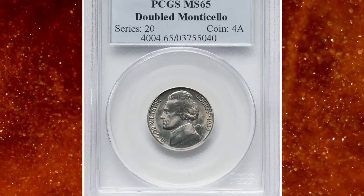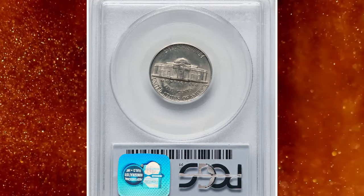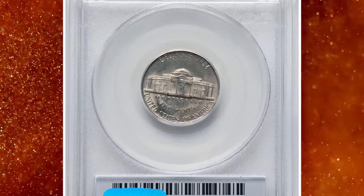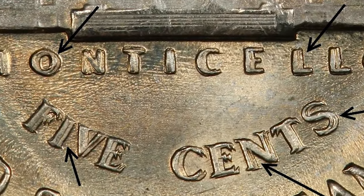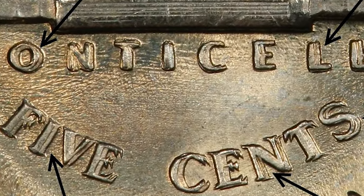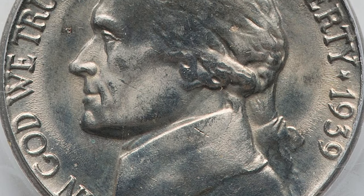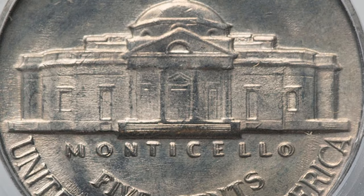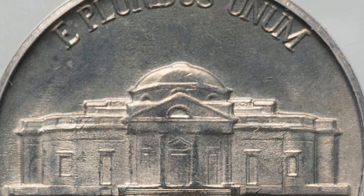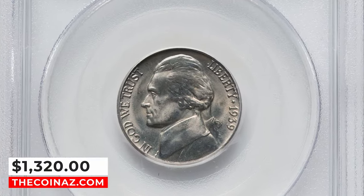Number 4: 1939 Jefferson Nickel with Double Die Reverse, widely known as Doubled Monticello, graded as MS65 by PCGS. One of the stars of the Jefferson Nickel series, the 1939 Double Die Reverse issue is an elusive variety that is not frequently encountered. This lustrous gem is fairly well-struck and appealing, and the bold doubling at Monticello and 5 cents is unmistakable. It ended up selling for $1,320 on January 9, 2024.